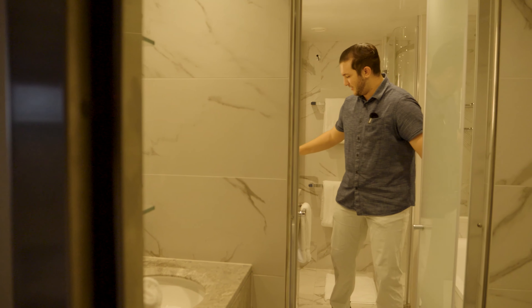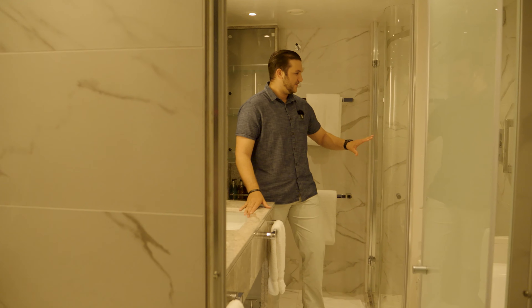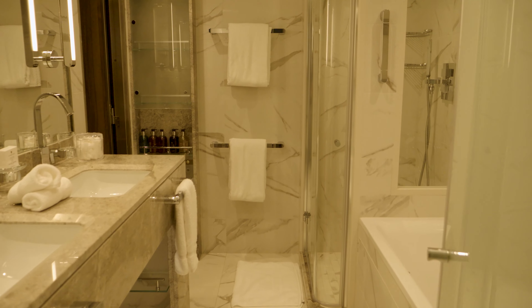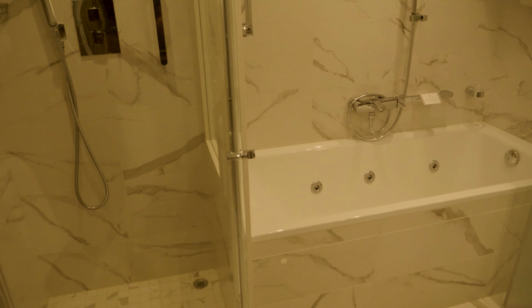Next we have the spa, which I thought was really nice. Keep in mind this ship only holds 264 people and it's only 557 feet in length — it is not a big ship by any means. I thought it was really well designed. Here we also have the gym, which I thought was really nice.